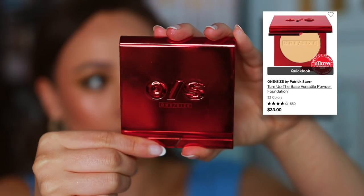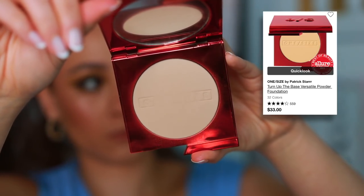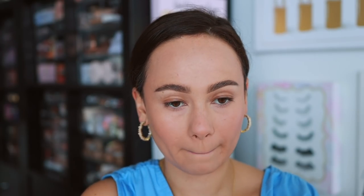One Size — they have come out with a lot of good products lately, but I think their best product is the Turn Up the Base Versatile Powder Foundation. I love that they have the word 'versatile' in the product name because that really is what it is. This is a great medium-to-full coverage powder foundation, but I also love this to set my makeup and add a little additional coverage. The finish is so soft on the skin it almost blurs it. I used it today to set the center of my face and I feel like my face looks so plush and soft because of this. It's a do-it-all powder — foundation or setting powder.